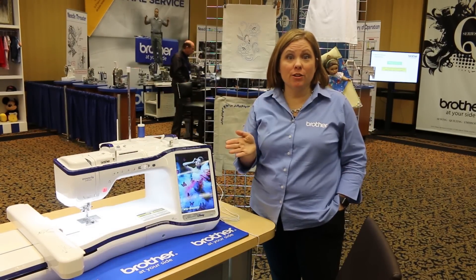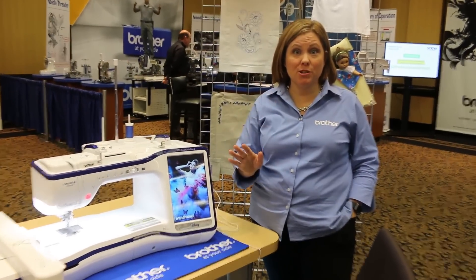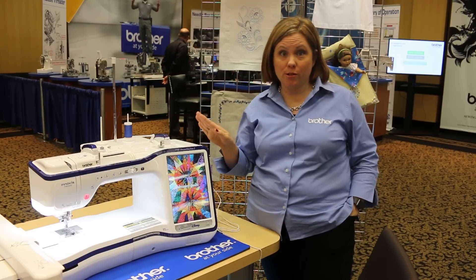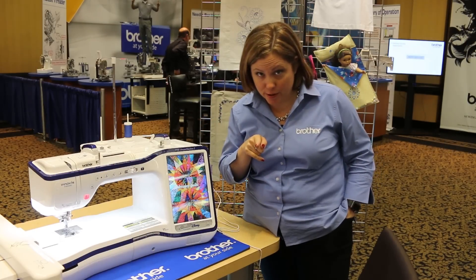Hey, my name is Kimberly. I'm here from the Brother Back to Business event in Nashville, Tennessee, and I'm going to show you some behind the scenes. We've got all of our dealers upstairs — they're learning about these products, and while they're learning about them, I thought I'd tell you guys a little bit about them so you can learn while they're learning.